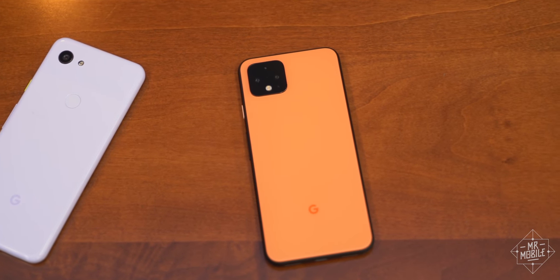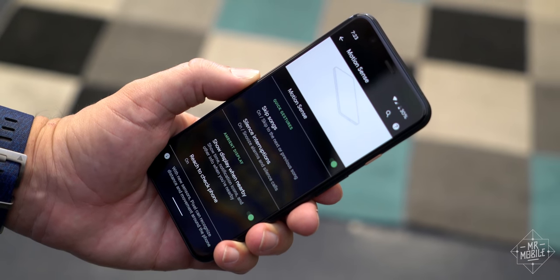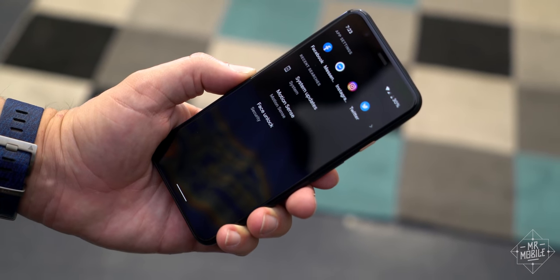Now, the Pixel 4 does do both of those, but the camera suffers from a critical omission. And Android feels somehow less streamlined than it has in a while.